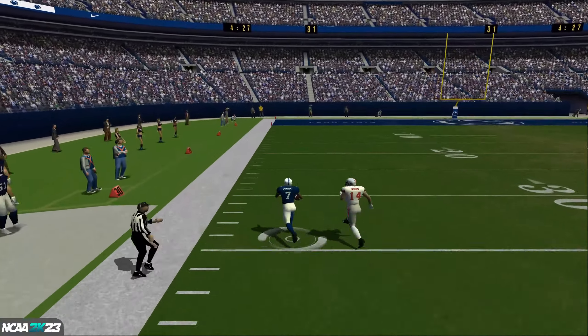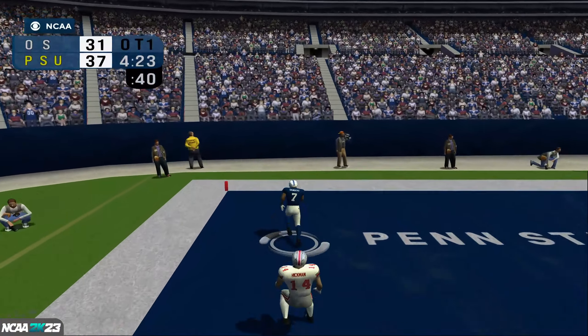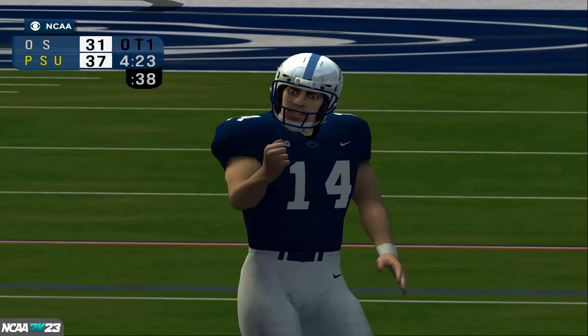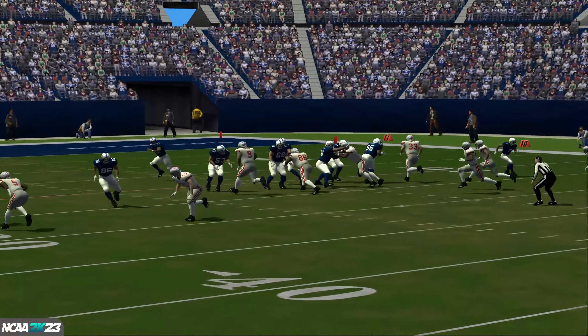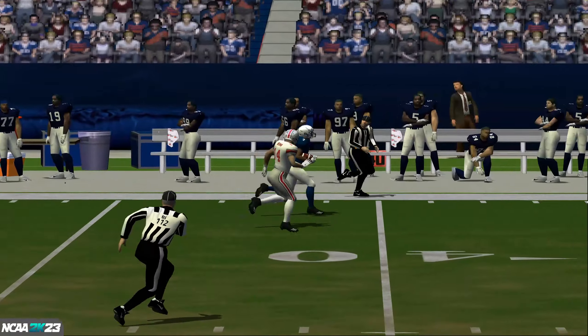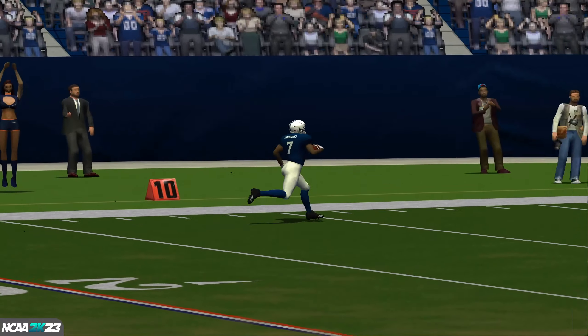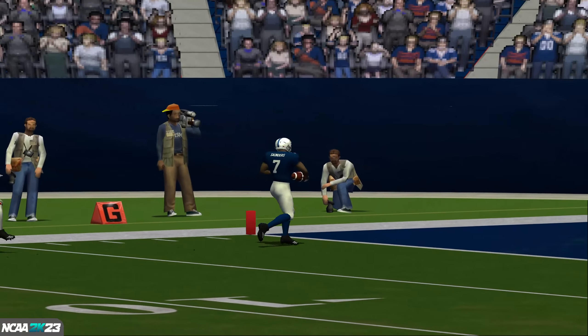Saunders catches it on the left sideline and he's looking for room. Touchdown! Look at him chew up the yardage. They've gone deep a bunch today and are having fairly good luck going at it. Not spectacular numbers, but good enough.